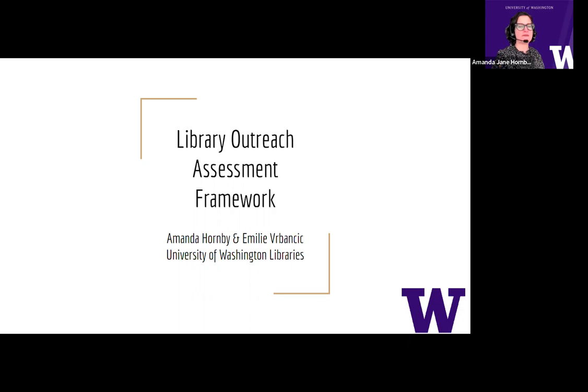Hi, I'm Amanda Hornby, head of the Undergraduate Student Success Team at the University of Washington Libraries, and I'm joined by Emily Verbancic, Undergraduate Experience Librarian.